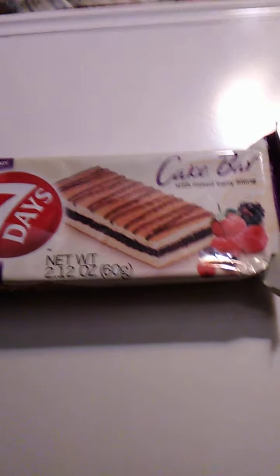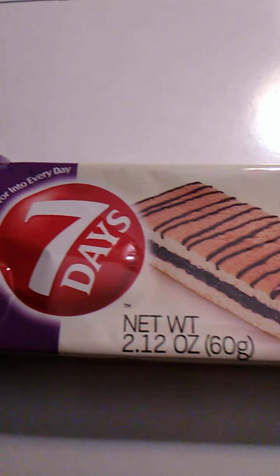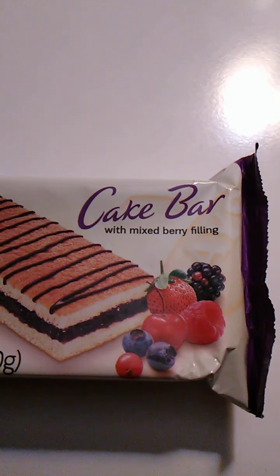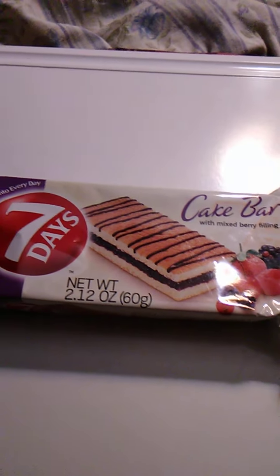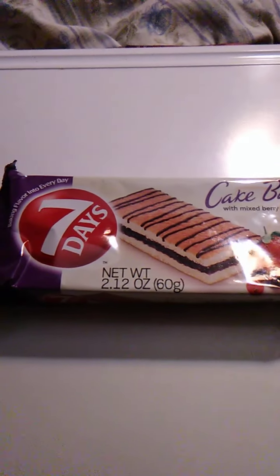Hello guys and gals. This is a product review for Seven Days — I believe that's the brand name — 'Baking Flavor Into Every Day,' apparently. This is a cake bar with mixed berry filling. I bought this from the laundromat out of the vending machine, so it was a dollar. We'll see how it goes.